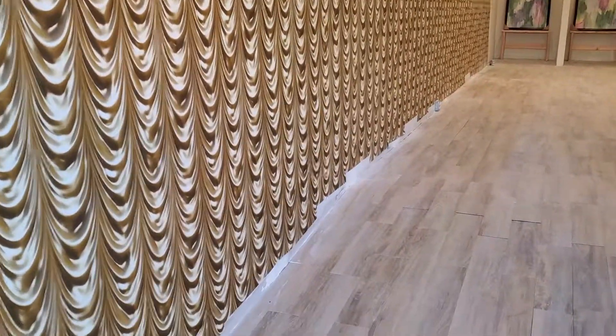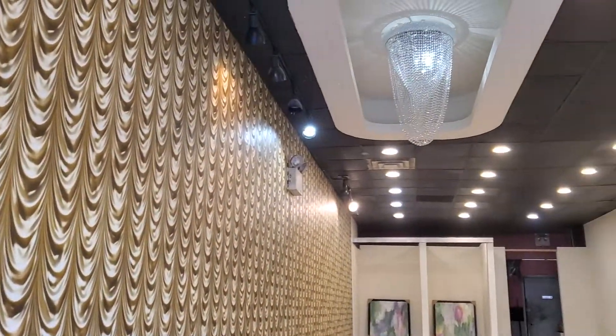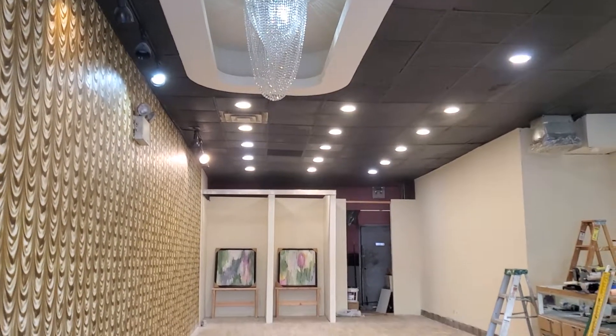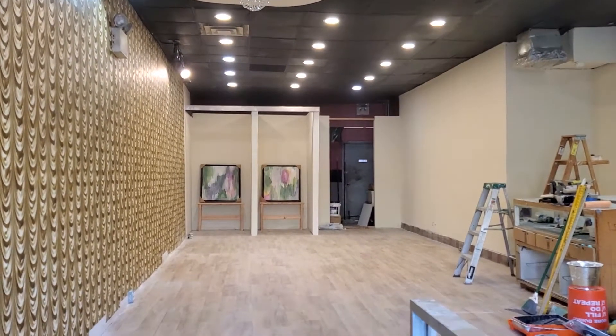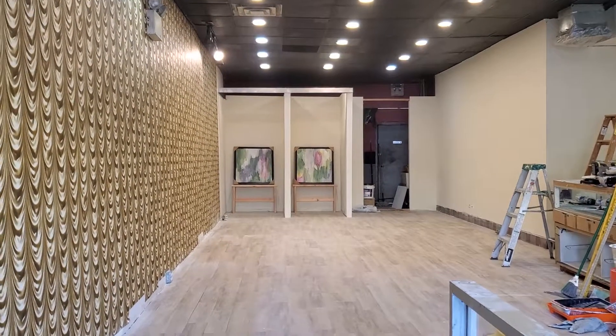The floor trim is still left to be installed. We've installed a chandelier and 24 recessed lights. We've also built two dressing rooms in the rear of the boutique.